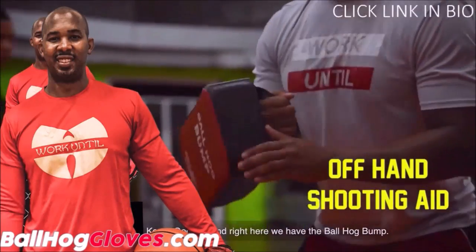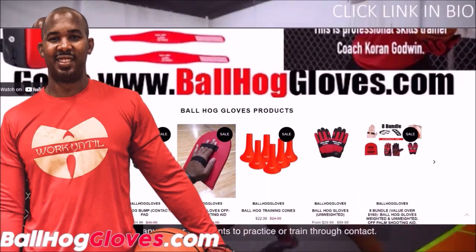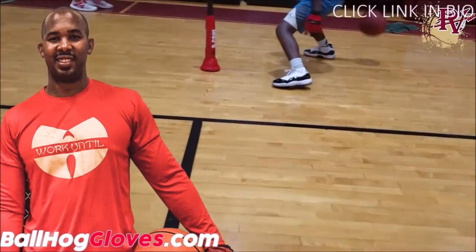For the BallHawk ball-handling gloves, cones, bump pads, and shooting aids, go to BallHawkGloves.com for all your sporting goods needs.